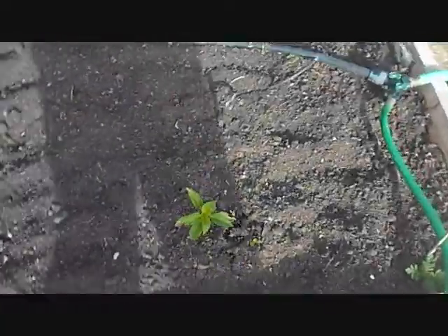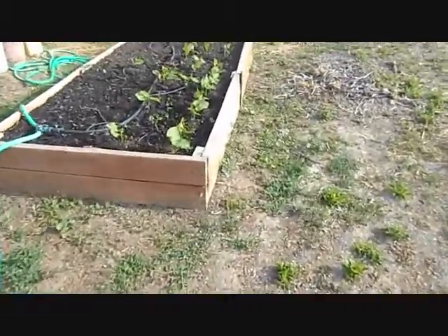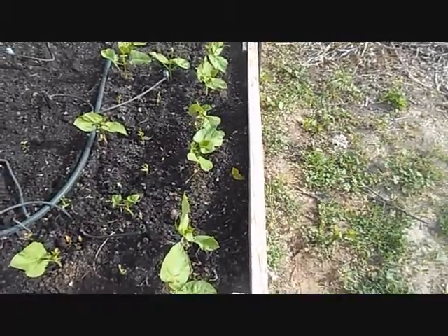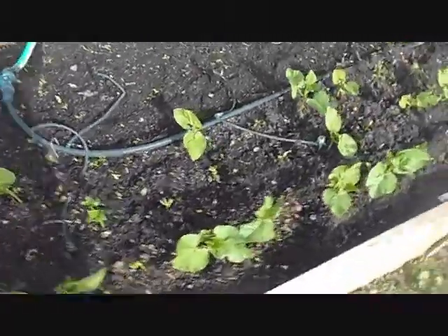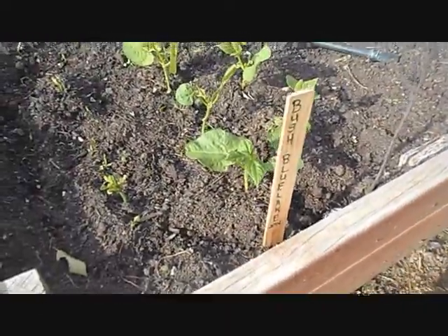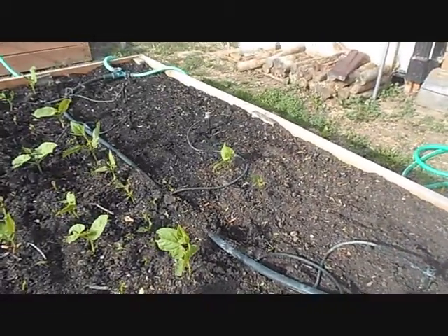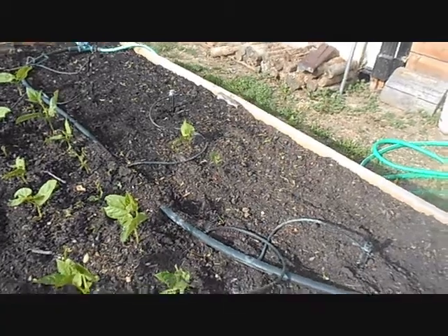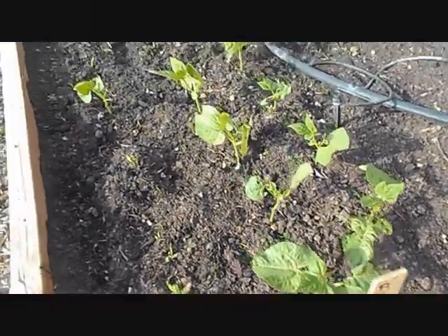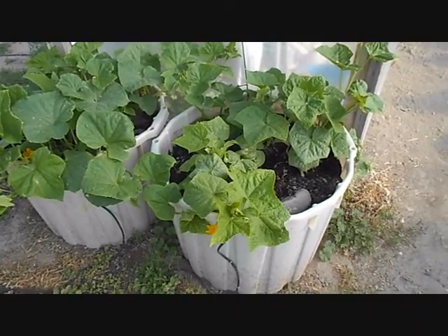I don't know why they're a lot littler — some of these are bells, some are Anaheim. And I got some green beans, planted two different kinds: Bush Blue Lake and Bush Master. Only two of the Bush Master came up, so I went in and planted more of the Blue Lake since those seem to have done so much better.